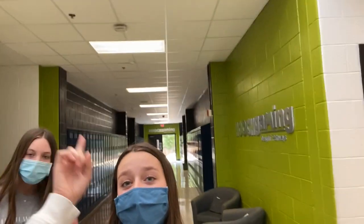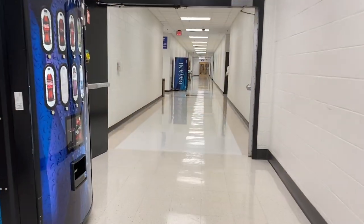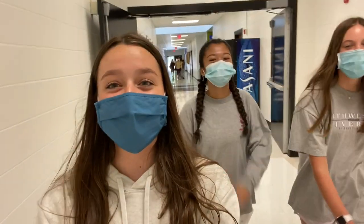Right here is the end of G Hall — you should have some of your electives down here, depending on which ones you take. And as you can see, there are some vending machines spread out in the hallways. This is the end of F Hall.